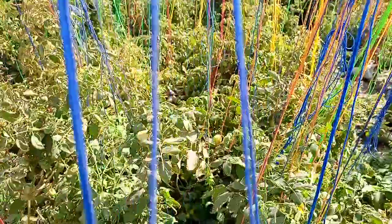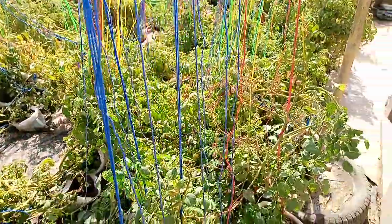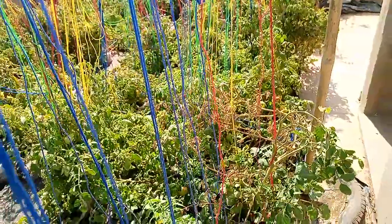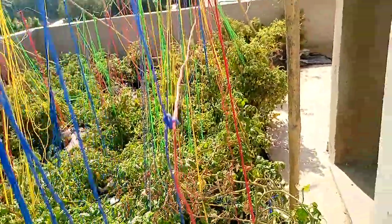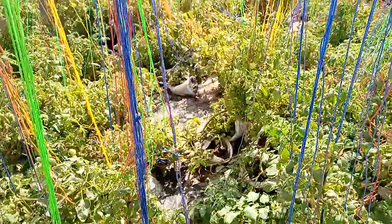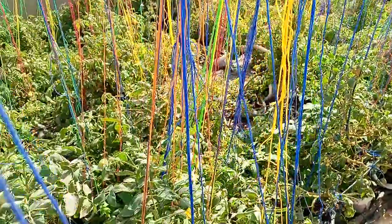With these varieties, they are supposed to be done after one month — you're supposed to clean your installation. But right now, you can see after three months she stays in production, with big fruits and small fruits. It's unbelievable because it's not easy.